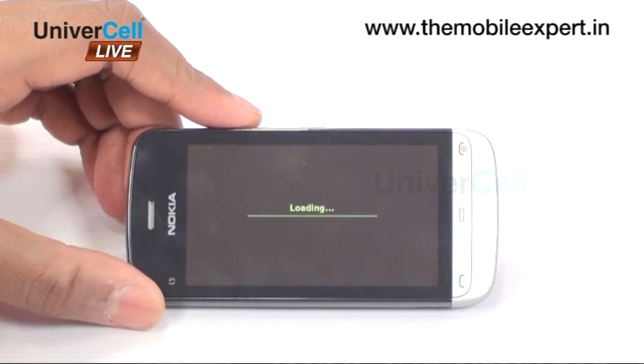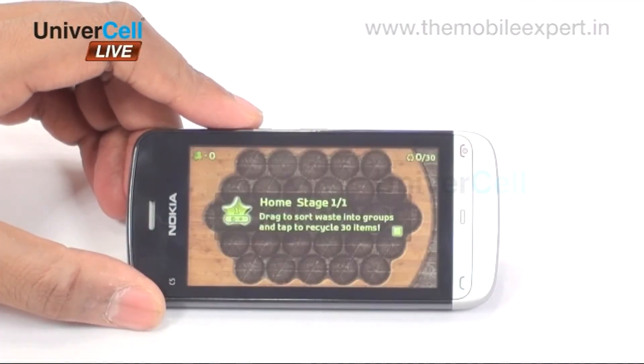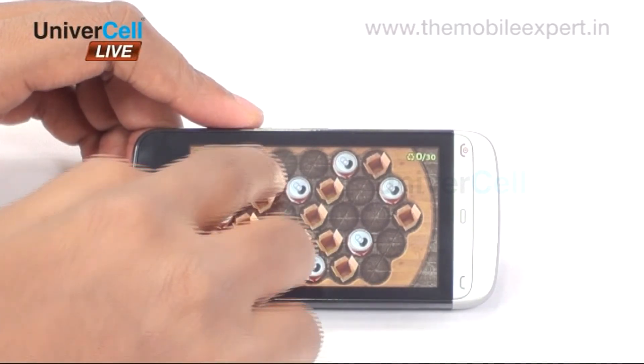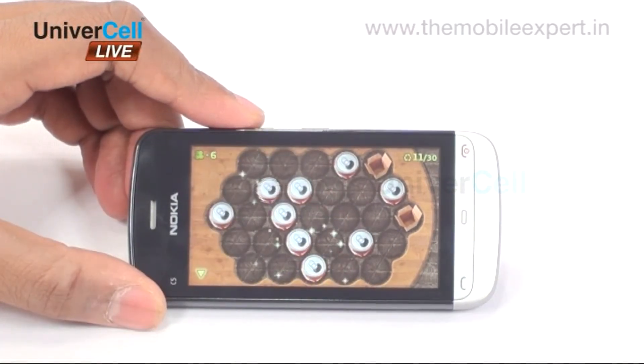One can make free time most exciting with the collection of playful and adventurous games. The handset not only offers built-in games but also allows the user to download as many games as one would wish.